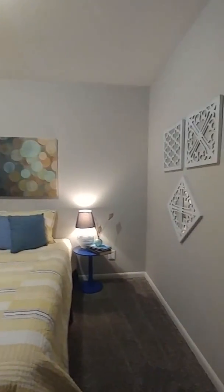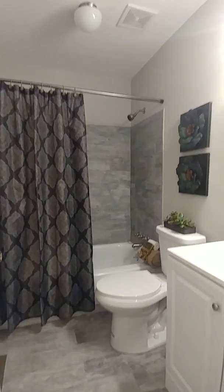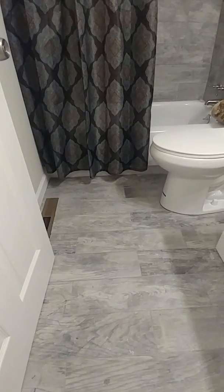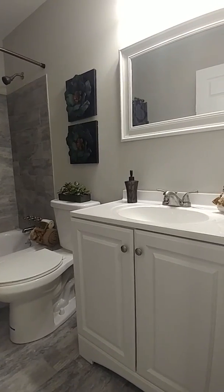Here we have a bedroom — brand-new carpet, a nice brand-new window, good-sized room. You could put a full-size bed in this room if you'd like. All the rooms in this house are good-sized. Now the first of at least two full baths: great-looking bath. Look at the finish in the bathtub — absolutely gorgeous. The floors are ceramic but they look like wood. You've got a brand-new vanity with a smooth top, and the mirror looks absolutely great.